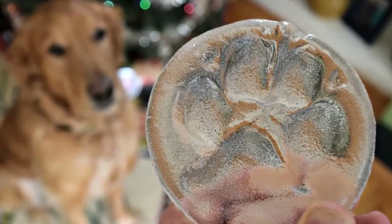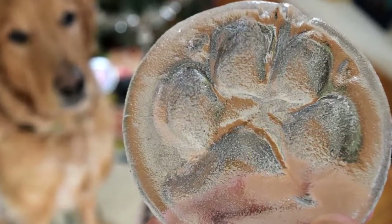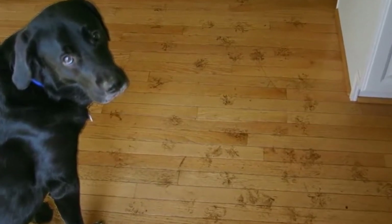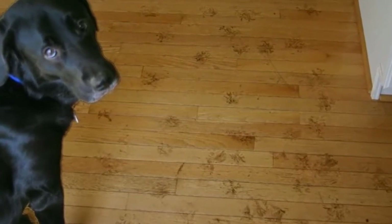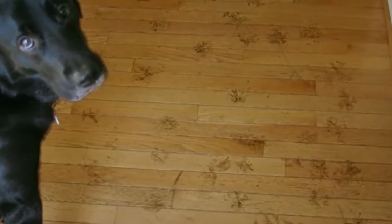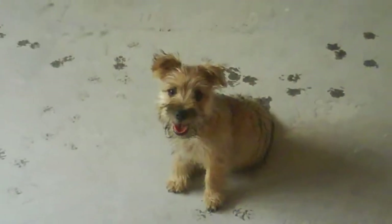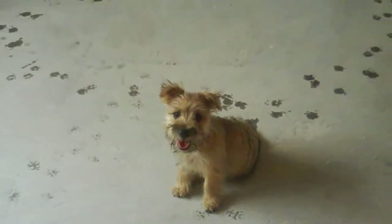As humans do, dogs perspire when they get overheated or anxious. We get sweaty pits, they get sweaty paws. However, the paws of a dog are too small to release the excessive body heat generated during a romp in the middle of the summer.